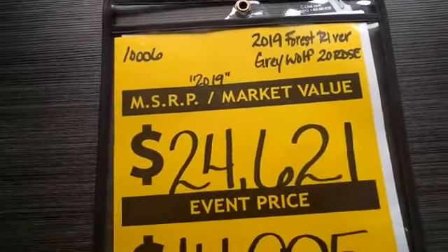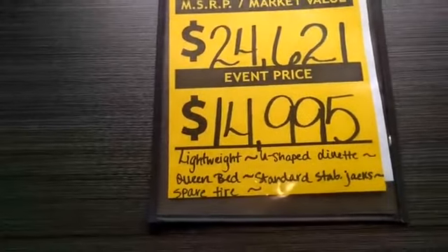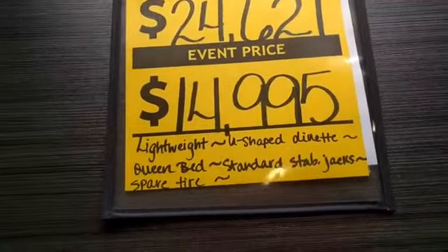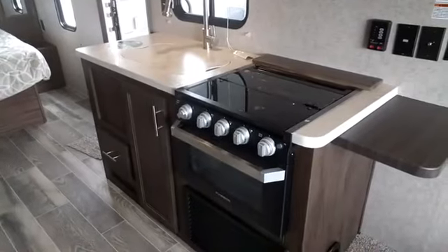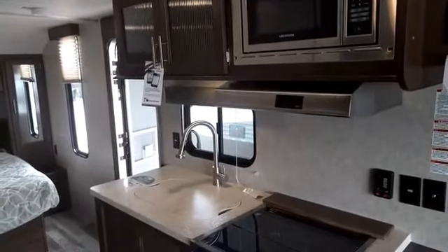Pleated shades on all the windows. Take a look at this price — with our sale going on, the manufacturer suggests selling at $24,621, but we have nearly $10,000 off for only $14,995. Financing is available for generally any type of credit — we've had success with all types, perfect credit and not-so-perfect. Give us a call and we can help you out.